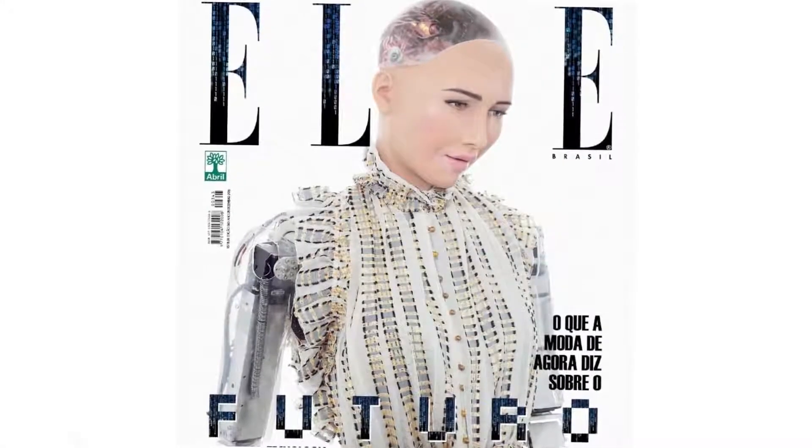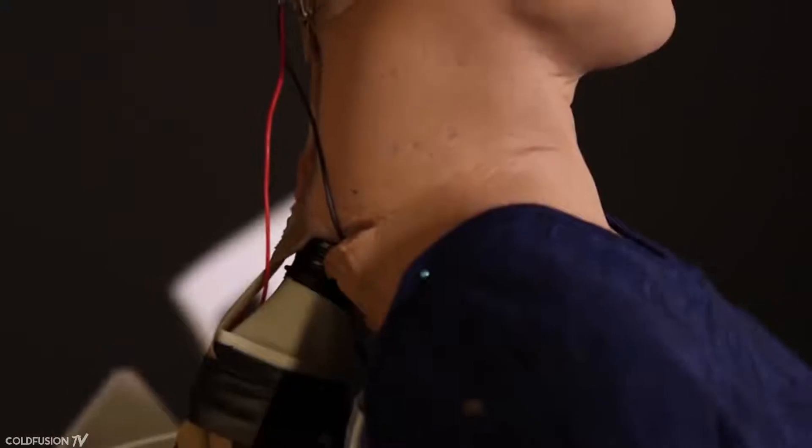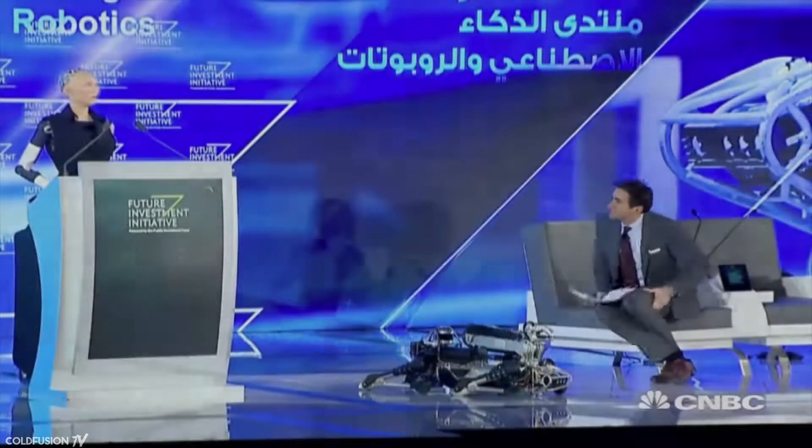We can't really talk about robotic realism without Hanson Robotics' Sophia, who caused so much fuss last year. The robot was modeled after Audrey Hepburn and made waves when she became the first robot to be granted citizenship of a country — Saudi Arabia — in October of 2017.